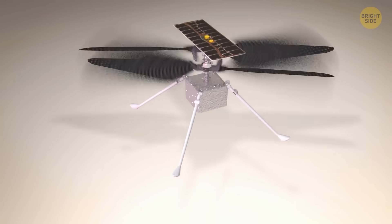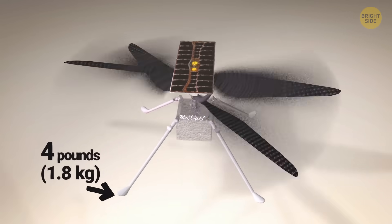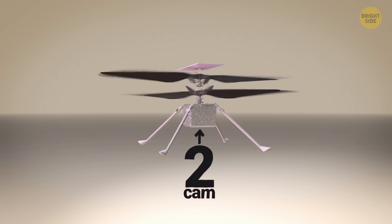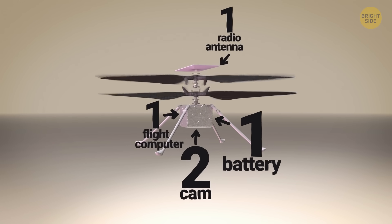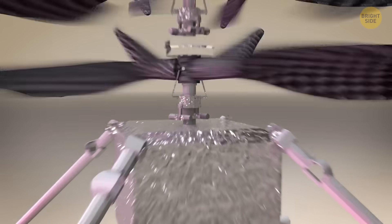So how did engineers pull it off? First, they had to make Ginny as light as physically possible — only four pounds. That's lighter than a house cat, but somehow it still carried two cameras, a battery, a flight computer, a radio antenna, and even a heater. Everything had to be trimmed down or miniaturized.